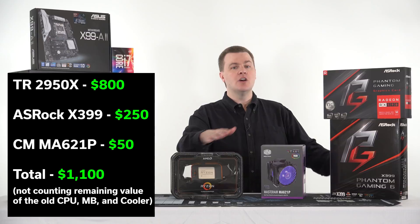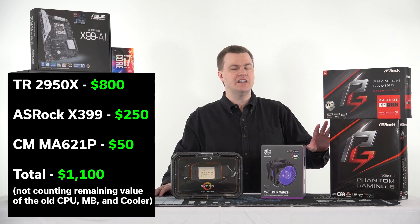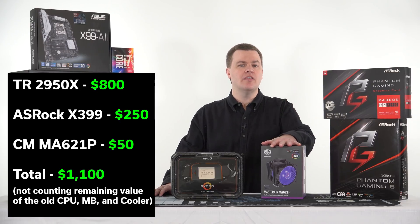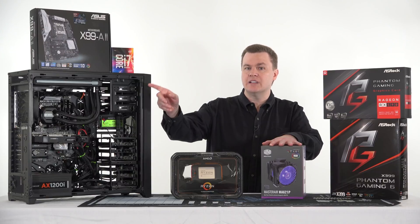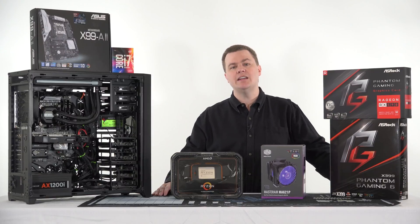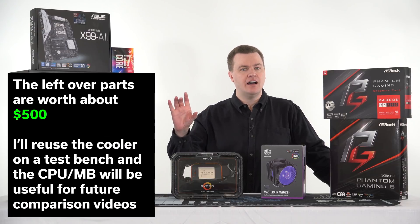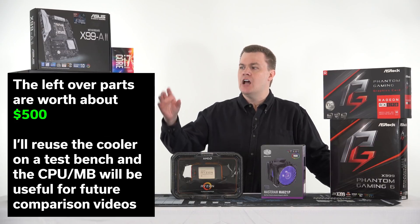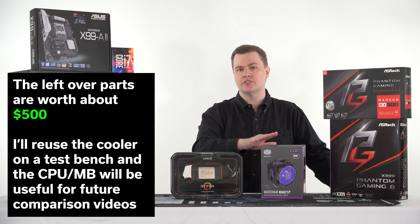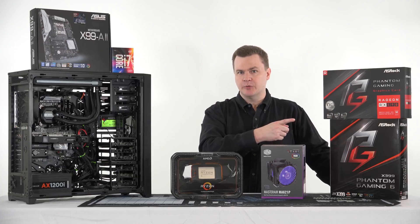This upgrade today is going to cost about $1,100. The CPU is running around $800 at the moment. We'll be installing it on this ASRock Phantom Gaming 6 motherboard, about $250, and then we'll put it on this Cooler Master TR4 cooler, which is about $50 to $60. I do have a very nice 280mm liquid cooler from Corsair already in the system, but it does not fully cover the rectangular die of the TR4 Threadripper — it's a square heat plate — so it doesn't fit.